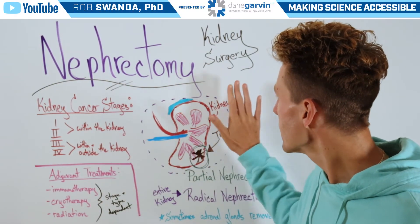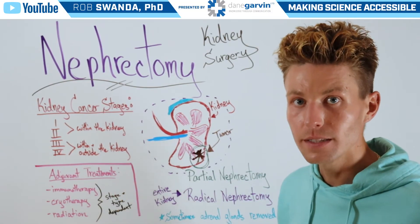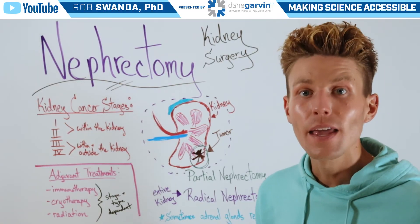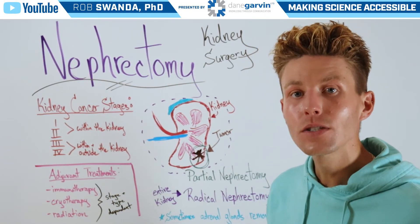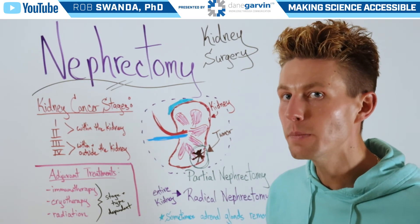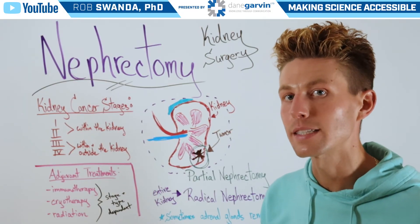Now with these kidney surgeries, there may be other treatments, which are known as adjuvant treatments that are added in addition. And that would be immunotherapies, cryotherapies, or even radiation therapies. But that's going to be dependent on the stage and the type of cancer that's detected.